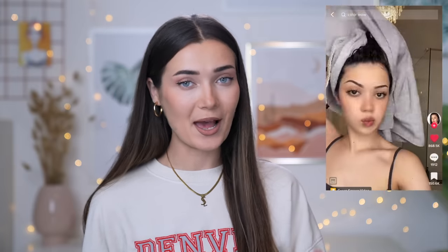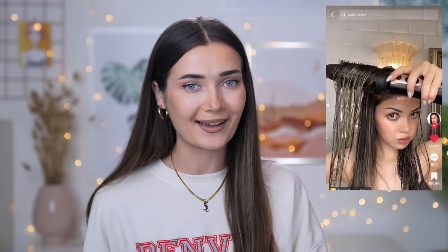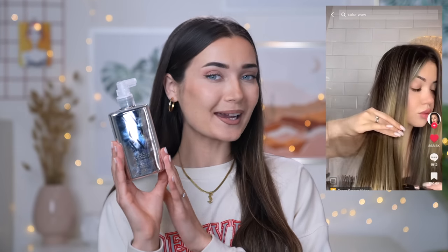The first viral TikTok product we're testing is from a TikTok currently sitting at 8.7 million views. It's basically showing a hair product called the Color Wow Dream Coat - this is what Kim Kardashian's hairstylist uses on her. Kim's hair always looks insane in high quality photo shoots - so slick, no frizz in sight. I got mine on Amazon for about 20 pounds.